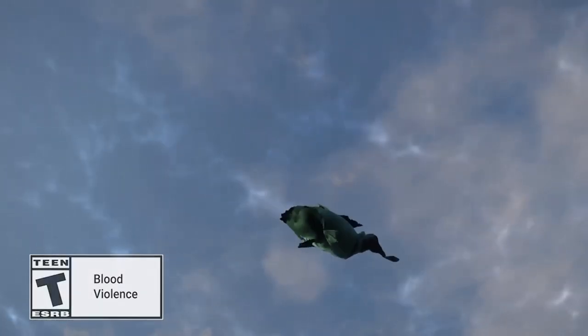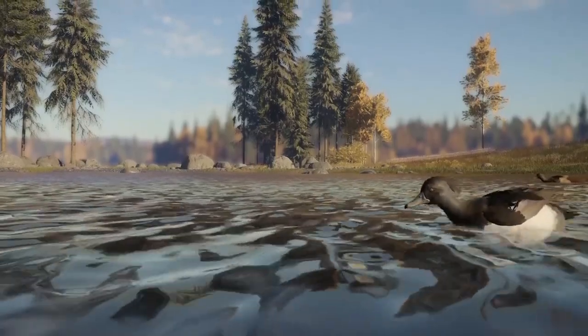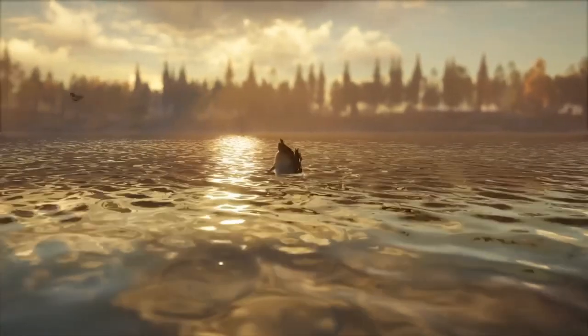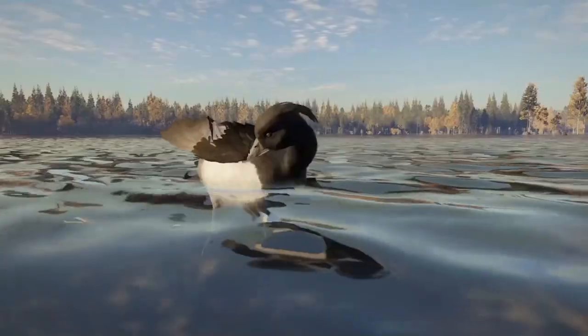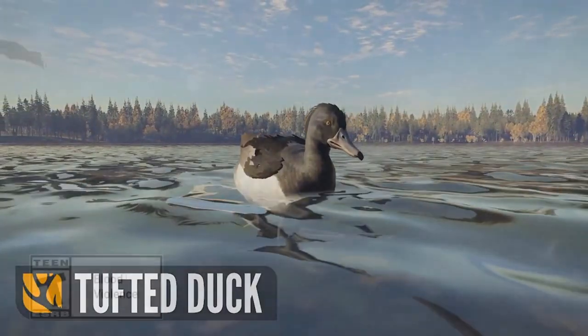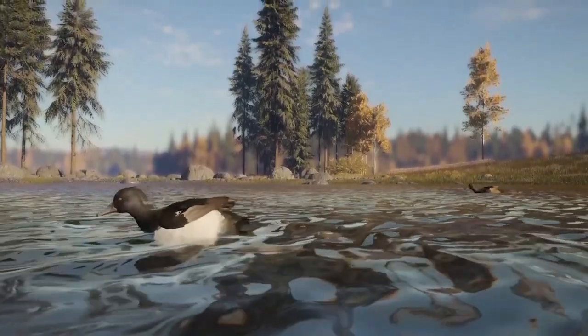Hello there guys and welcome back to the channel. This is Mel's Gaming here with another The Hunter Call of the Wild video. You can already see on screen what this short video is going to be about. EW just dropped some brand new and absolutely stunning footage of the tufted duck on Revontuli Coast.